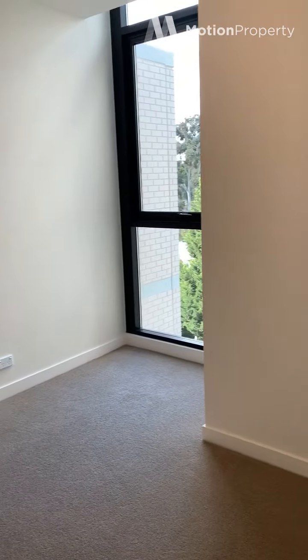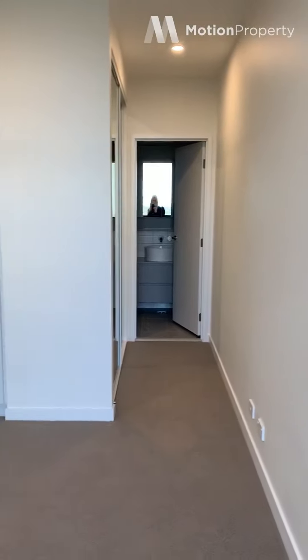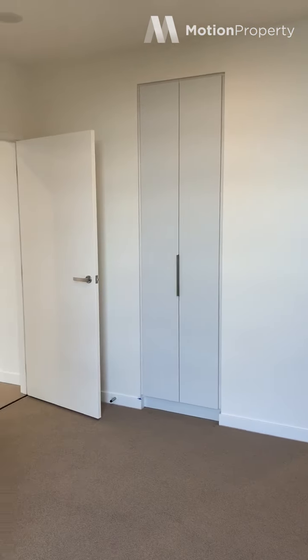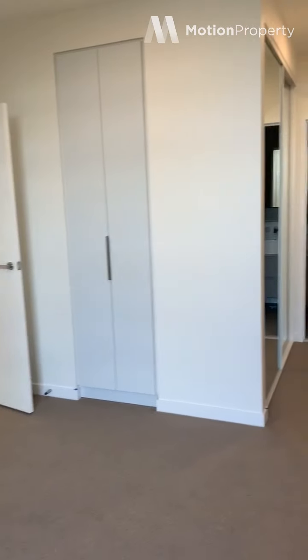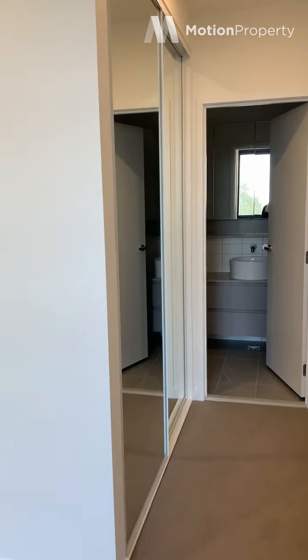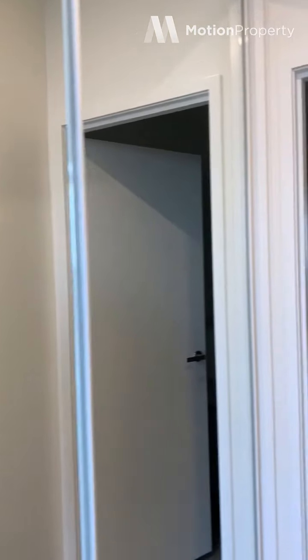Here's your master bedroom. And as I was saying about storage space, they've really thought about it in these apartments. So you've got a cupboard there, as well as a double-mirrored robe that leads you into your ensuite.